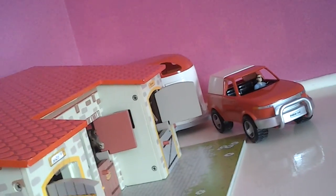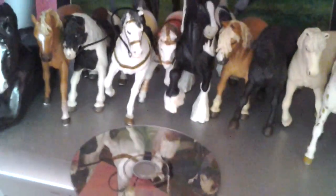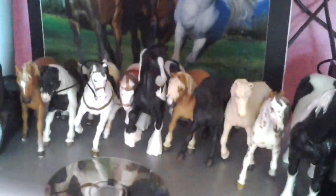Now before I go on to my Breyers, I'm going to show you my other ones where I said I had no room for all of these. These are my other ones — I don't actually have names for them. I can't fit them all in the picture.